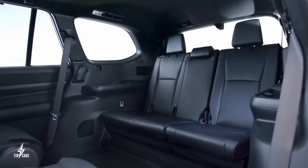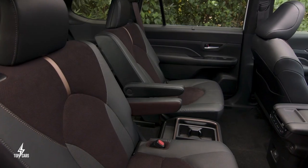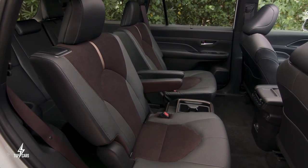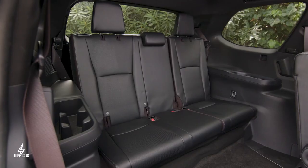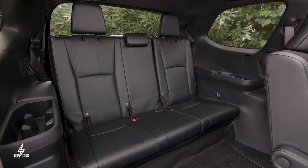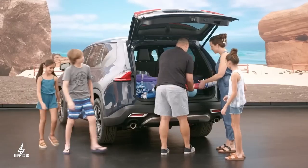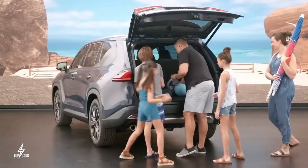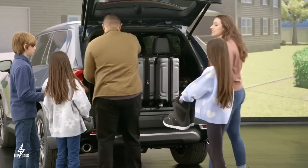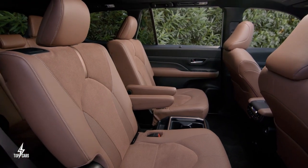When it comes to legroom, the Grand Highlander takes the lead with an extra 5.5 inches in the rear row, providing an impressive 33.5 inches of space. This surpasses competitors like the Pilot at 31.9 inches and Telluride at 31.4 inches, falling just behind more expensive luxury SUVs such as the Sequoia or GMC Yukon. Moreover, the Grand Highlander offers 21 cubic feet of storage space behind the rear row, granting you an extra 5 cubic feet compared to the standard Highlander.